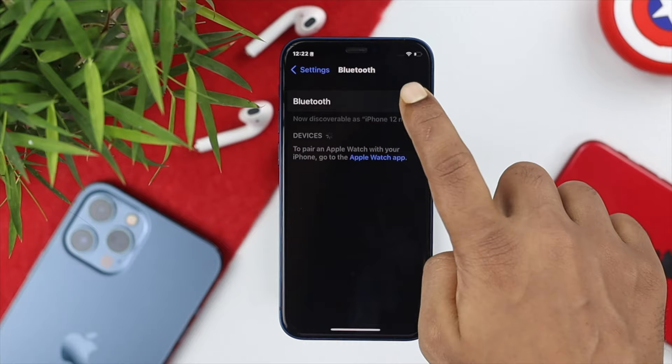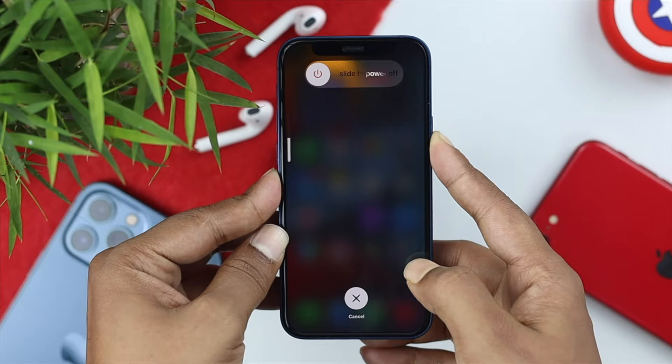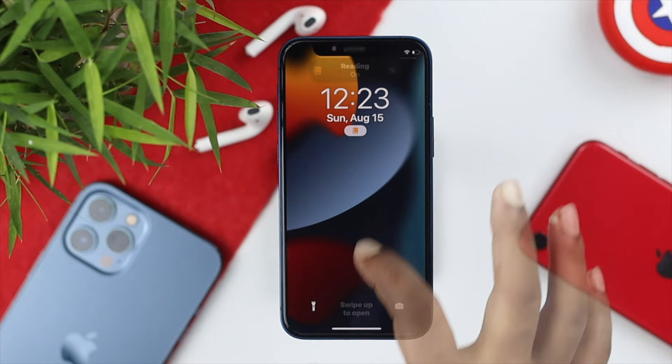Even after that, if you are still having the same problem, the next thing to do is give your iPhone a force restart. Press the volume up button, then the volume down button, then quickly press and hold the power button until you see the Apple logo appear. Doing this will remove minor software glitches that can cause this issue, and afterward your problem should be solved.